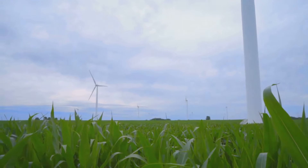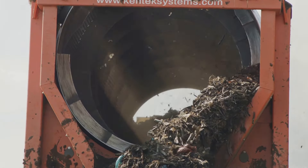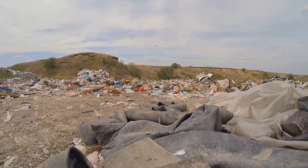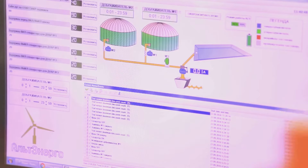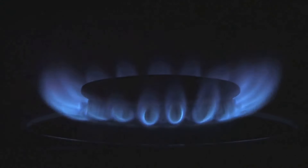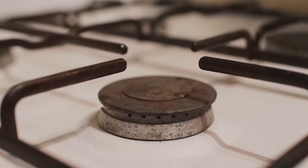Biogas is produced through anaerobic digestion. This natural process breaks down organic matter — it happens in landfills and even in the stomachs of cows. The result is biogas, a mixture of methane and carbon dioxide. We can trap this biogas and use it as fuel.